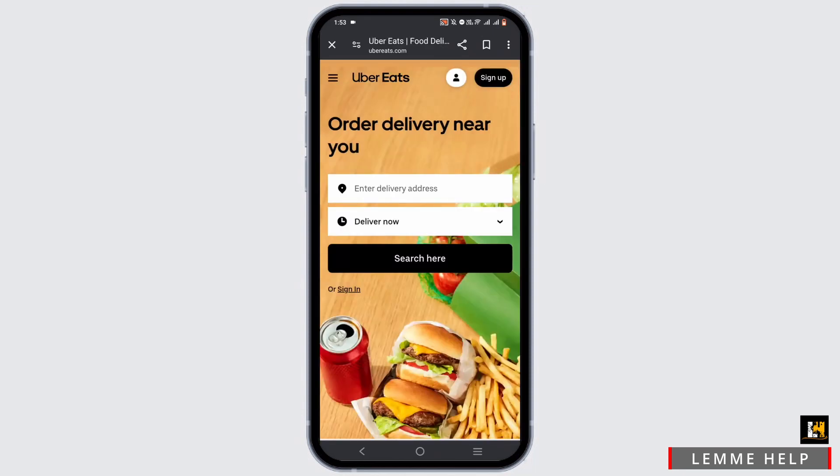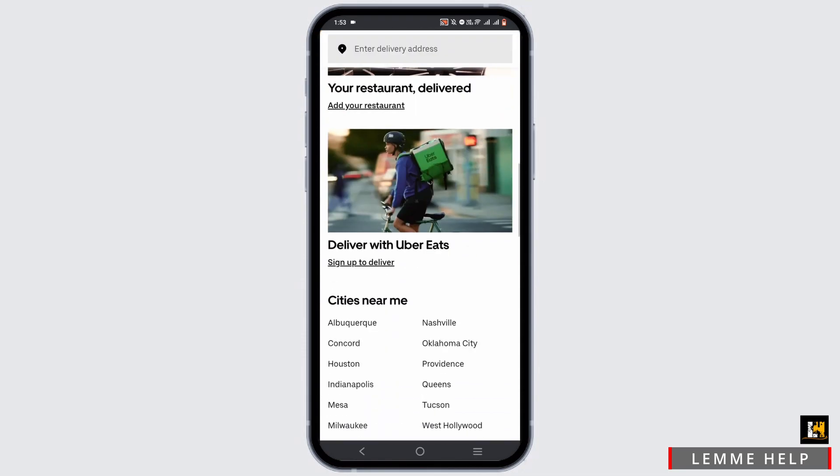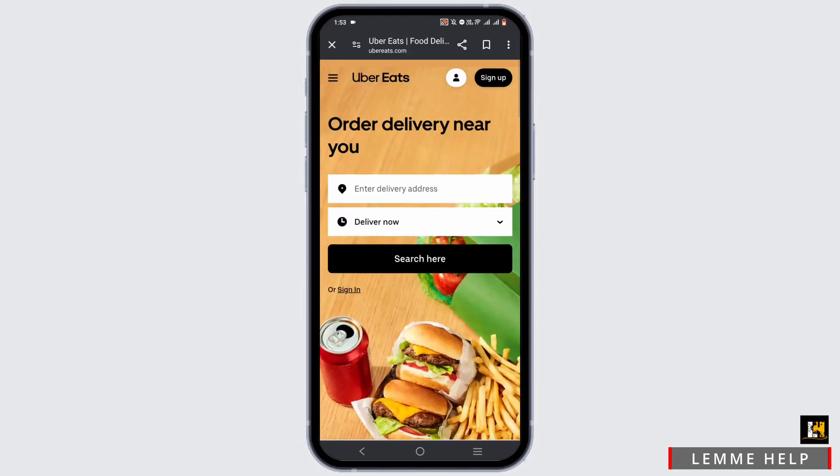Or just tap on 'Redeem at Uber Eats.' You will be redirected to the Uber Eats webpage where you can go ahead and purchase any food item that you want. Make sure to enter your promo code if it has not been added automatically.